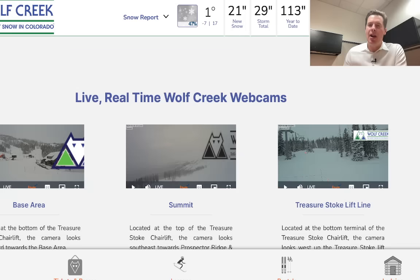Hey guys, meet Ronald, Chris Tomer here with this morning's mountain weather update. Let's go to Colorado and see what the damage was from storm number one. This is southern Colorado in Wolf Creek, and it got absolutely nailed.